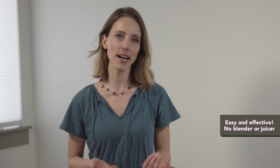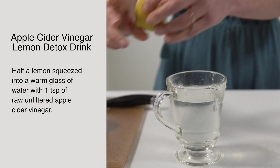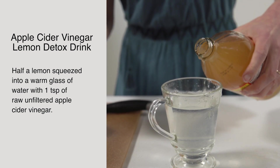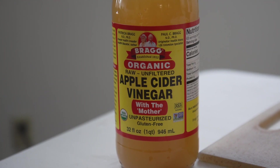In this video I'm going to give you three easy recipes that support natural detox for your body. The first recipe is an apple cider vinegar lemon detox drink. All you need to do is take half a lemon and add in a teaspoon of raw unfiltered apple cider vinegar. It's a super simple way to start your day out right.